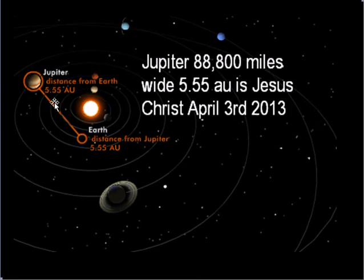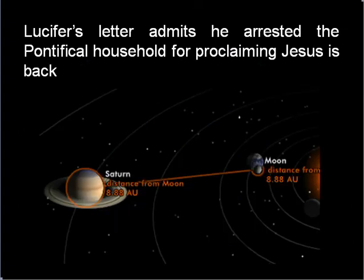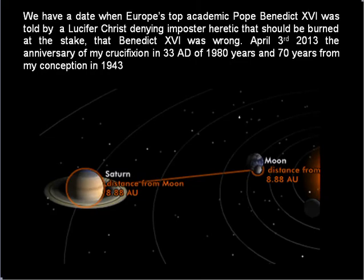The distance to Jupiter was 5.55 astronomical units. In Lucifer's letters to me, from the pontiff's own computer, he admits he arrested the pontifical household for proclaiming Jesus. The distance to Saturn is 8.88 astronomical units. This individual has absolutely no idea what he is talking about or what he is dealing with — he is a complete and utter thug.